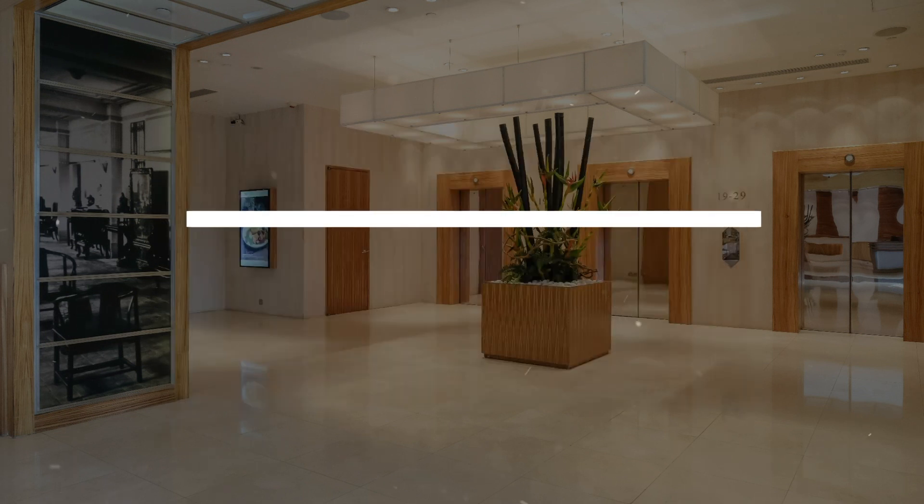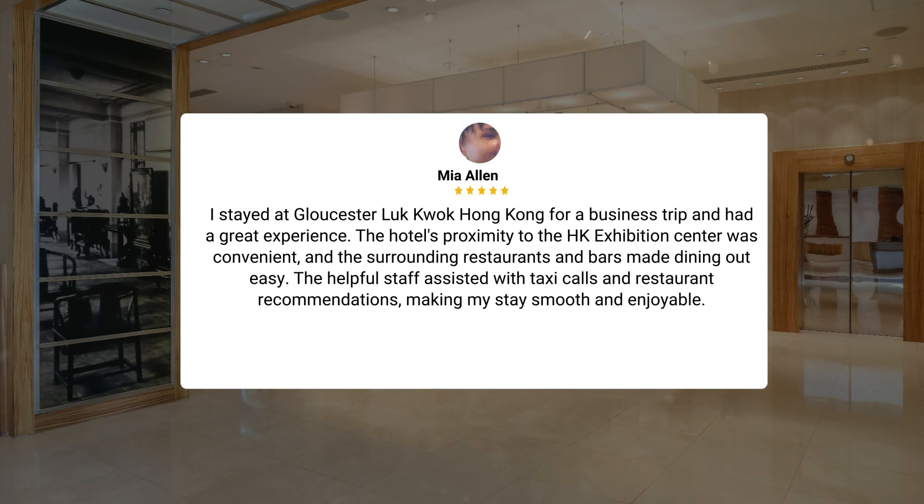I stayed at Gloucester Lut Kwok Hong Kong for a business trip and had a great experience. The hotel's proximity to the HK Exhibition Center was convenient, and the surrounding restaurants and bars made dining out easy. The helpful staff assisted with taxi calls and restaurant recommendations, making my stay smooth and enjoyable.